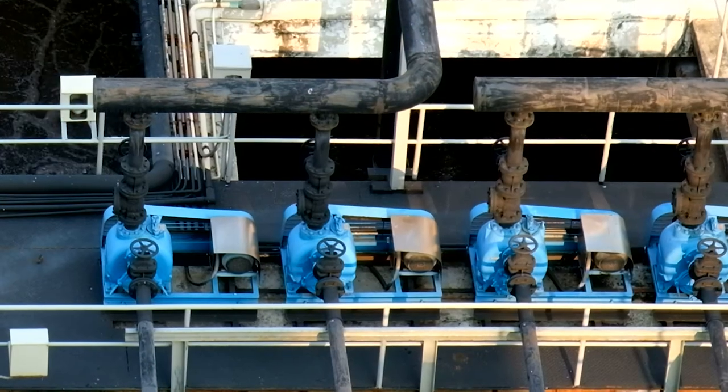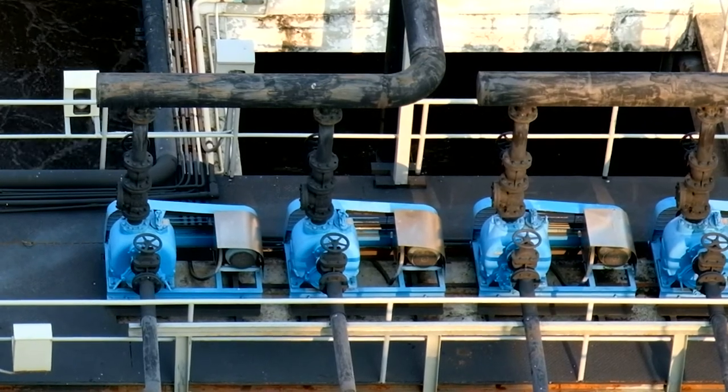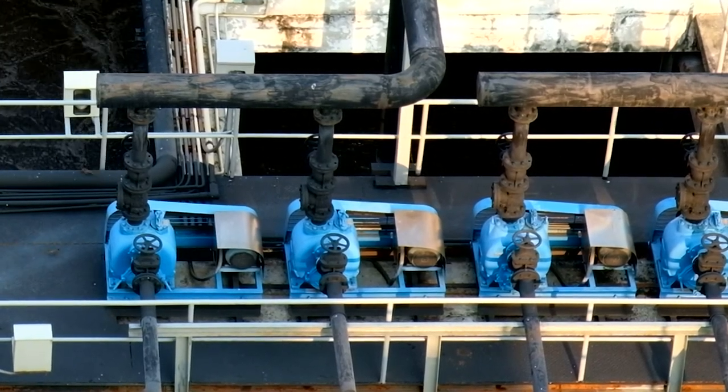Once we completed the process, we delivered the pump back to the customers. They were very excited to receive the equipment in such perfect condition, and they put it back into service, and that pump is doing its job right now. The client was very grateful. Not only did we refurbish the pump back to original conditions, but now it's protected. So we expect it to last much longer than a brand new pump.